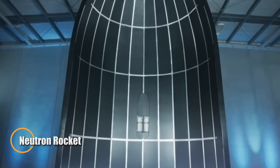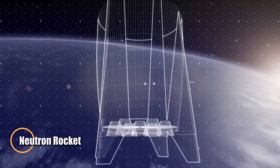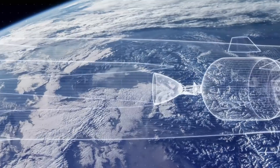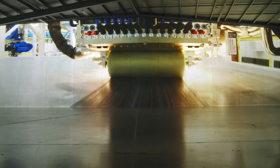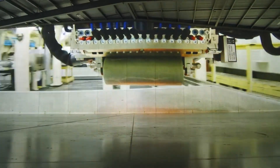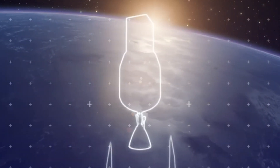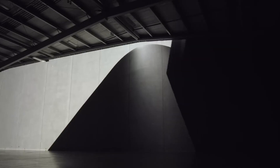Rocket Lab's Neutron rocket is a cutting-edge launch vehicle poised to reshape the future of spaceflight with its fully reusable design. Engineered from lightweight carbon composites and powered by nine Archimedes engines, Neutron can deliver up to 13,000 kilograms to low Earth orbit. One of its most innovative features is the 'Hungry Hippo' fairing — a clamshell-style nose cone that opens to release payloads and then closes for recovery, enabling rapid reuse with minimal refurbishment.